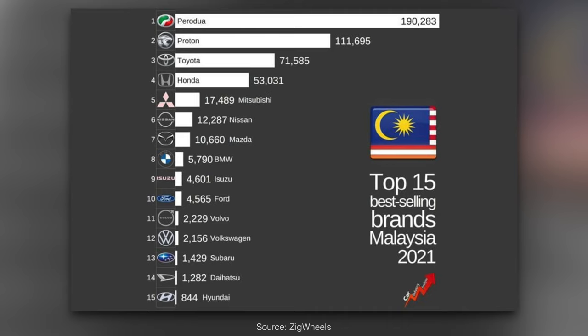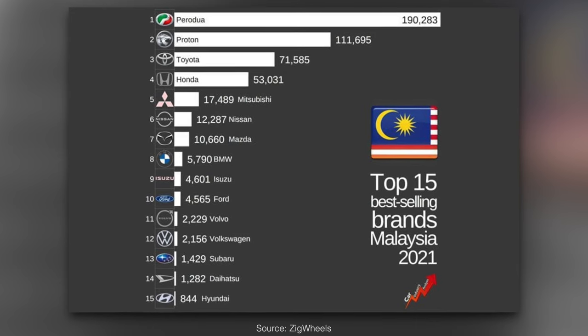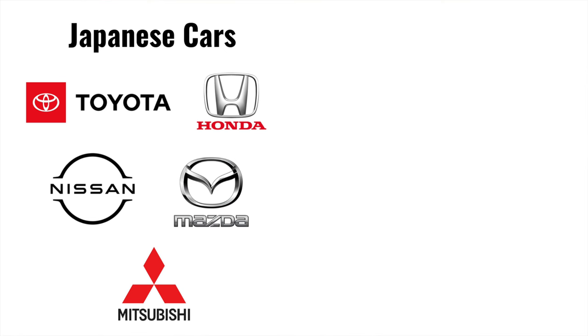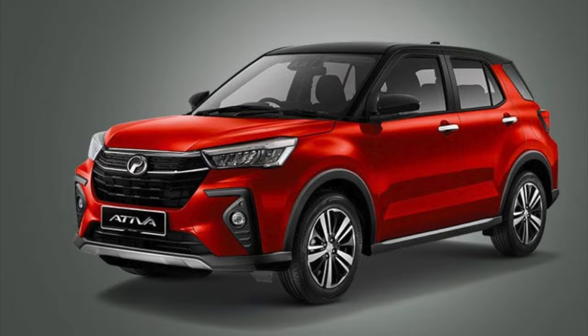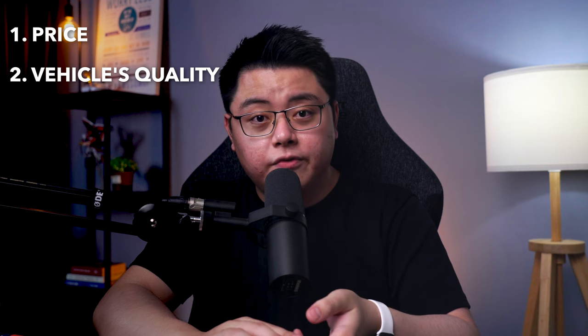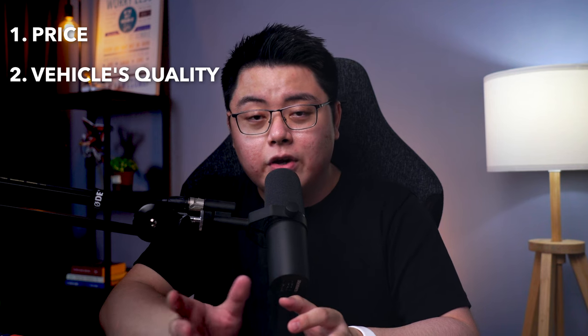After understanding CKD versus CBU, we can now touch on arguably the most debated topic: foreign versus local cars. When we talk about local cars, we are referring to Proton and Perodua, which top the sales chart in Malaysia since they have more budget-friendly options catering to most Malaysians. For foreign cars, we usually refer to Japanese brands such as Toyota, Honda, Nissan, Mazda, and Mitsubishi, and continental European brands such as BMW, Mercedes, Audi, Volkswagen, and Volvo. When comparing foreign versus local cars, the first factor is price — local brands will be cheaper, but it has its pros and cons.